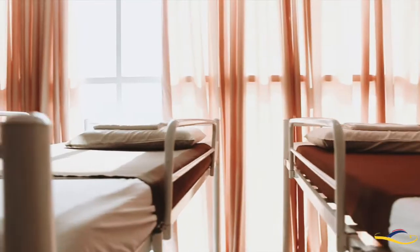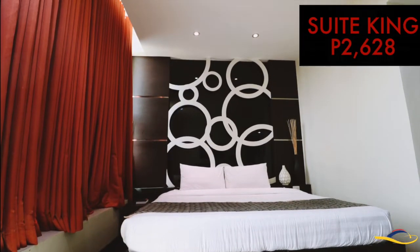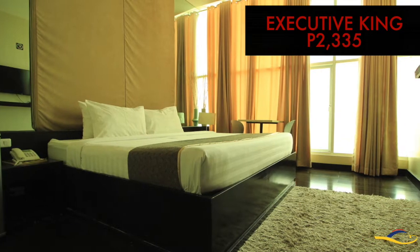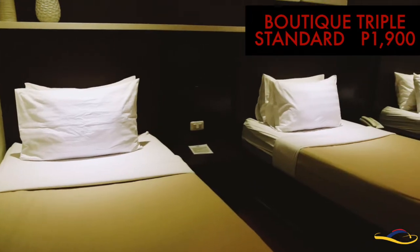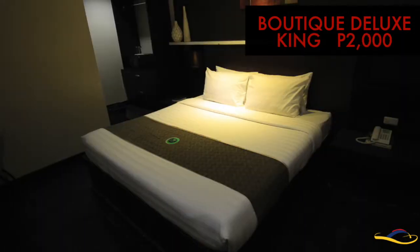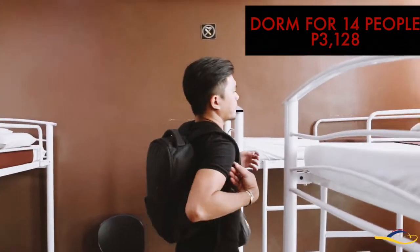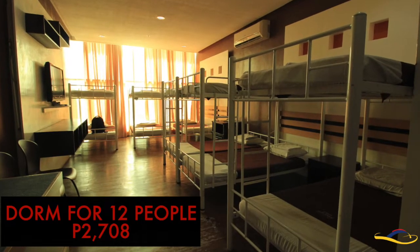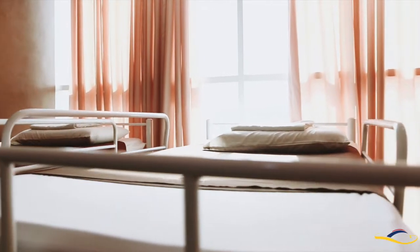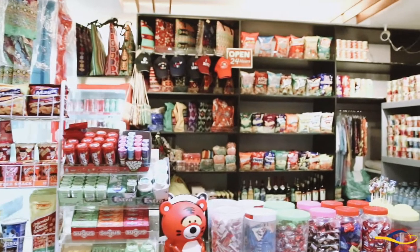Highlights of Green Windows Hotel are the luxury budget hotel rooms. To all budget travelers and backpackers alike who want to experience the most affordable way to experience the best of Davao without compromising luxury.